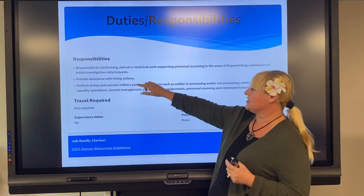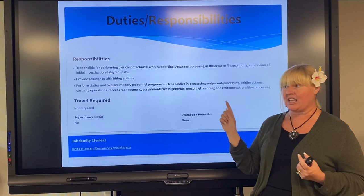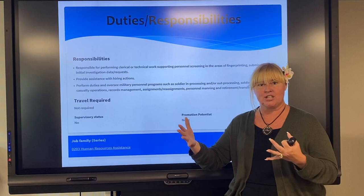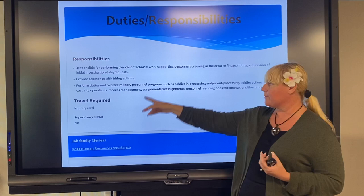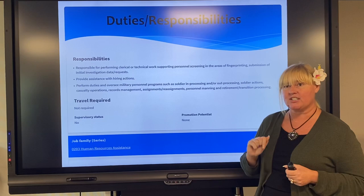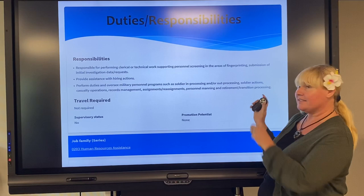Let's take a simple snippet: 'Provide assistance with hiring actions.' I'm going to take that exact wording — if I have done this in any particular position I've held — and incorporate it into my resume. I would change it to 'Provided assistance with hiring actions by...' and then complete it. It's not enough to just copy and paste that in there. Show how you did it — supporting evidence. You want to be detailed and descriptive and show them how you did it.